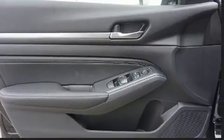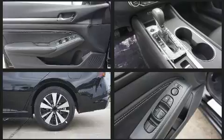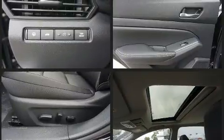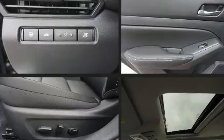Top features include heated front seats, a blind spot monitoring system, power moonroof, lane departure warning, and a split folding rear seat. Audio features include an AM/FM radio and six speakers, providing excellent sound throughout the cabin.